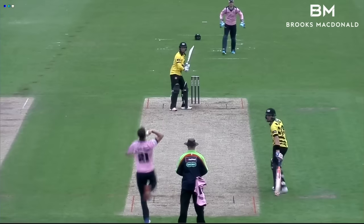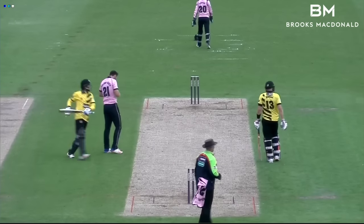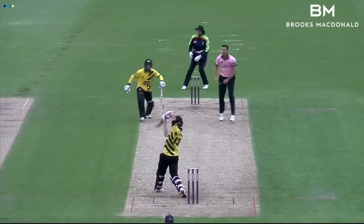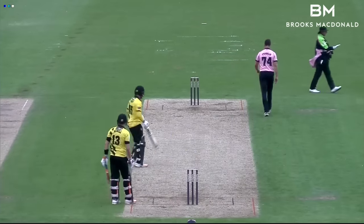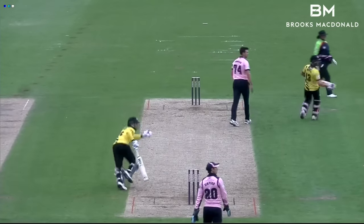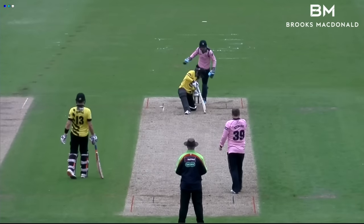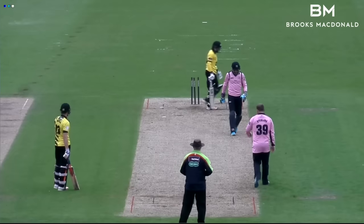Gloucestershire brought up their 100 in over 14 and with wickets in hand they were now favourites, especially with Dent still in and seeing the ball well in spite of the very gloomy conditions. Howell also started to pick up the pace with some important boundaries just when they were required, the target reduced to 42 off the final five overs. An exceptional bit of keeping from Simpson then gave Middlesex some hope — Dent out for 45 at 120 for four.